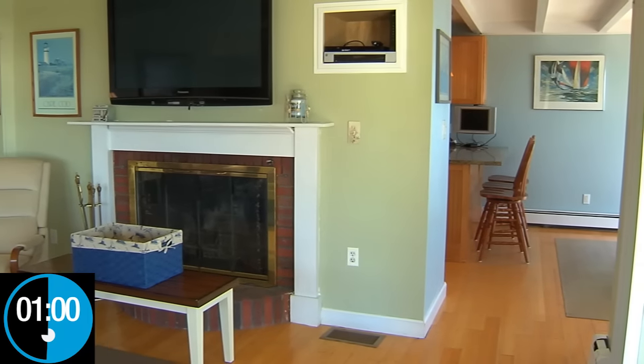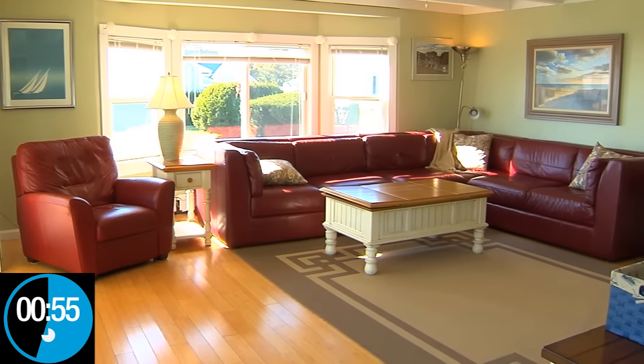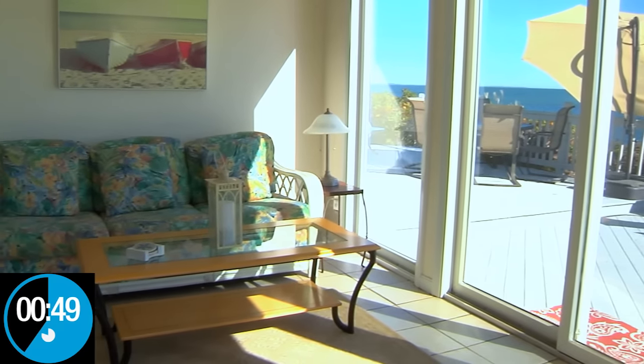Just around the corner, the living room boasts a flat screen TV, hardwood floors, and natural sunlight through a large bay window. Enjoy some sea breeze in the sunroom while playing a board game, or catch some Z's on the sleeper sofa.